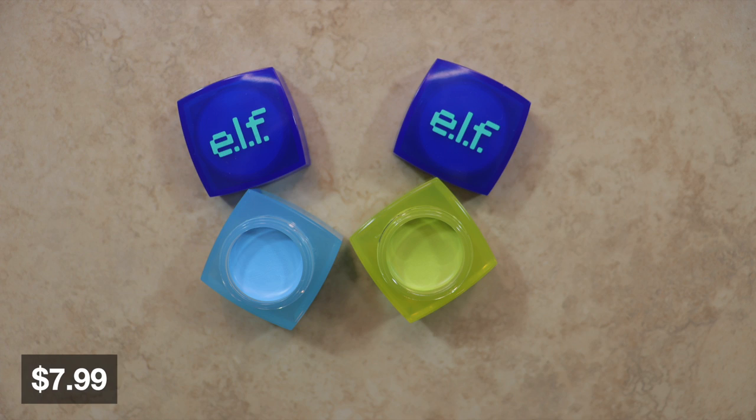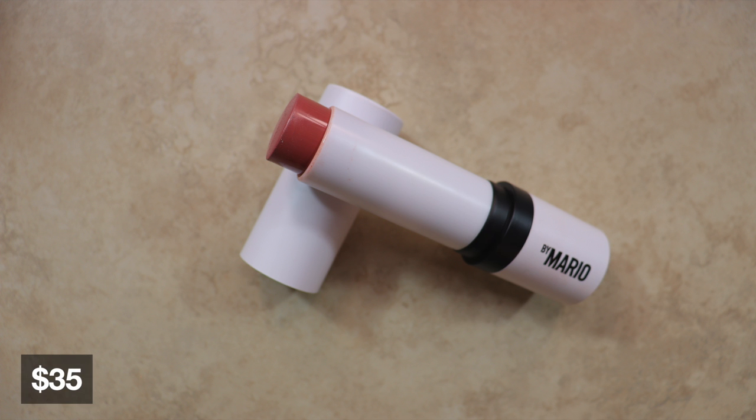Also on August 12th from Shoppers I picked up two ELF Game On gel liners at $7.99 each. I haven't tried them on my eyes yet so I can't speak to longevity or performance, but I'll keep you posted on these.